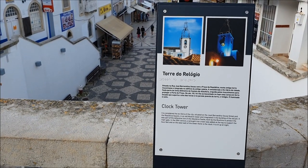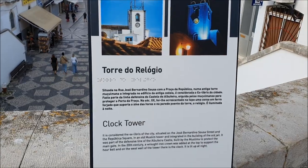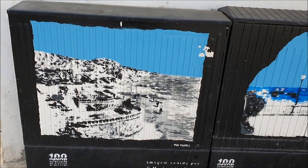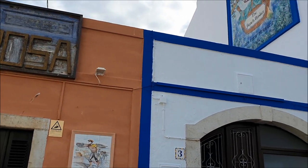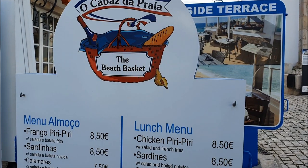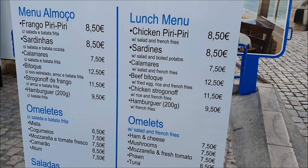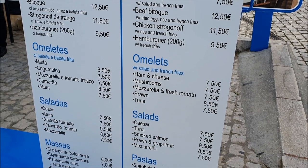We are going further on the way to the cat park and found some really nice details. Do you remember this part? This is what we filmed in the beginning of the video. Here is the clock tower — an old Muslim tower integrated in the building of the old jail. Some more beautiful artwork, and there are cafes on the way with amazing artwork as well. It's called 'the beach basket' — with a sea view terrace. Here are some prices: sardines for €8.50, chicken stroganoff for €11.50, salads, pastas, omelets, and tuna for €7.50.